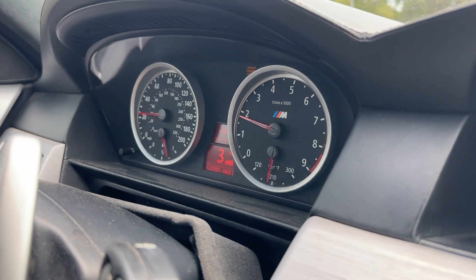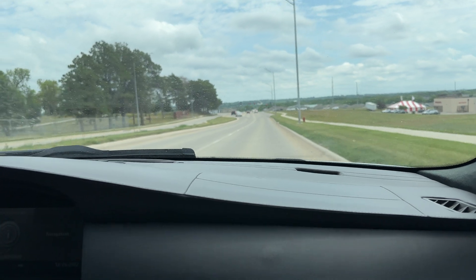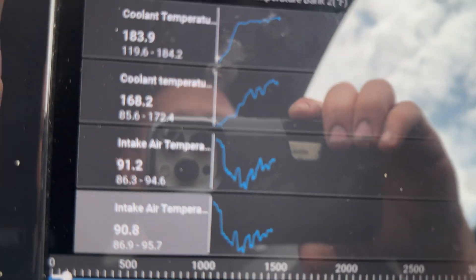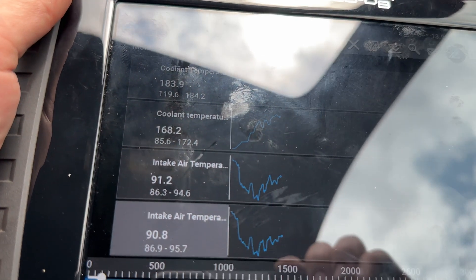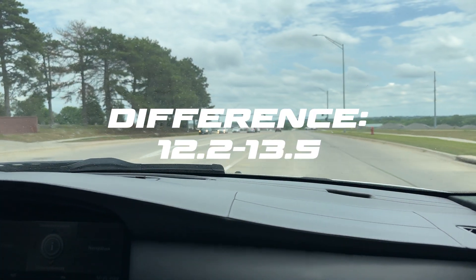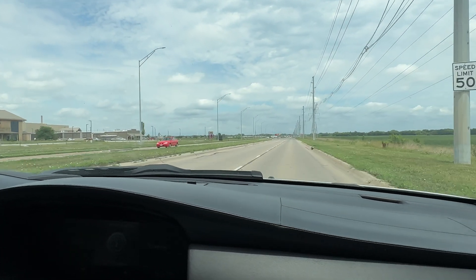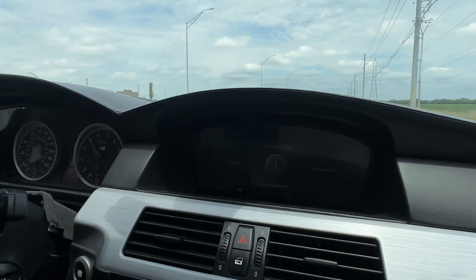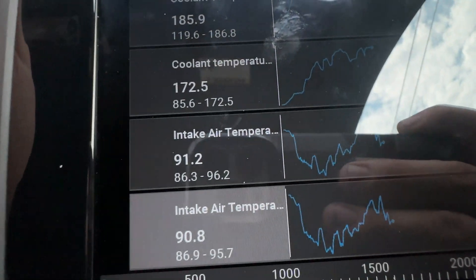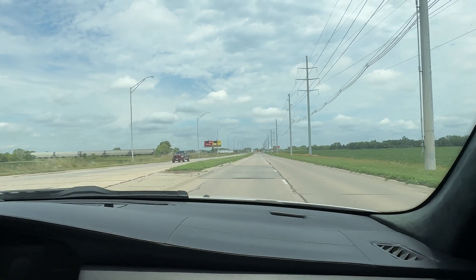Here we are at operating temperature going 25 miles an hour. Ambient air recorded on the vehicle at 78 degrees. Intake air temp: 90.8 and 91.2. Now we'll go up to 60 miles per hour. Ambient air temperature is 79, and our intake temperatures are 91.2 and 90.8, which isn't too bad.